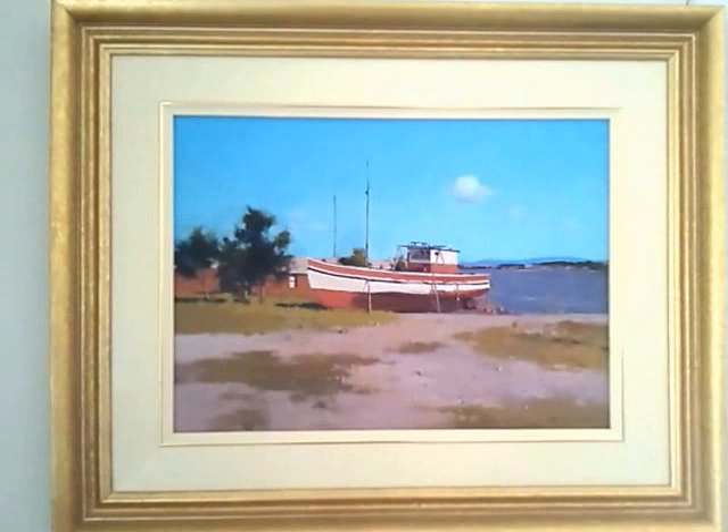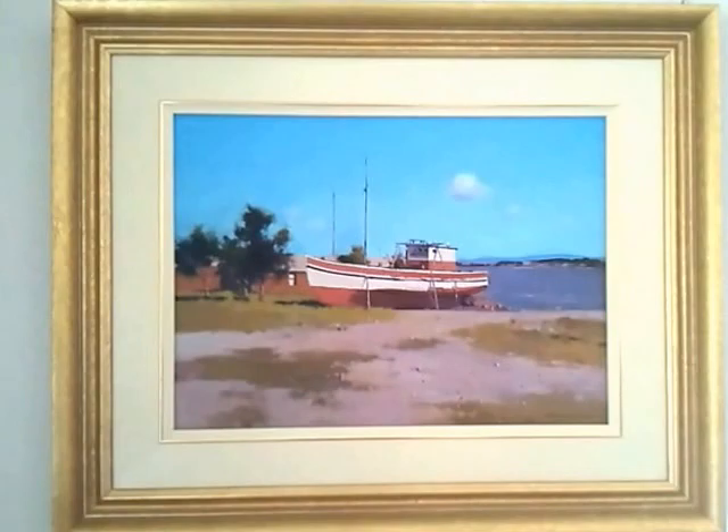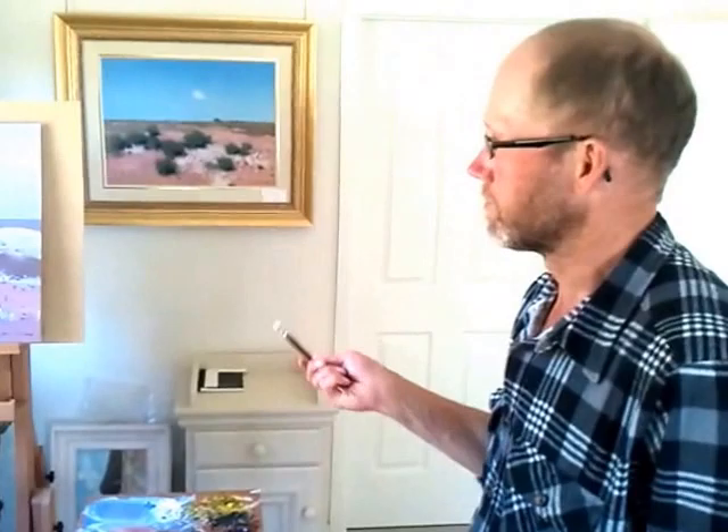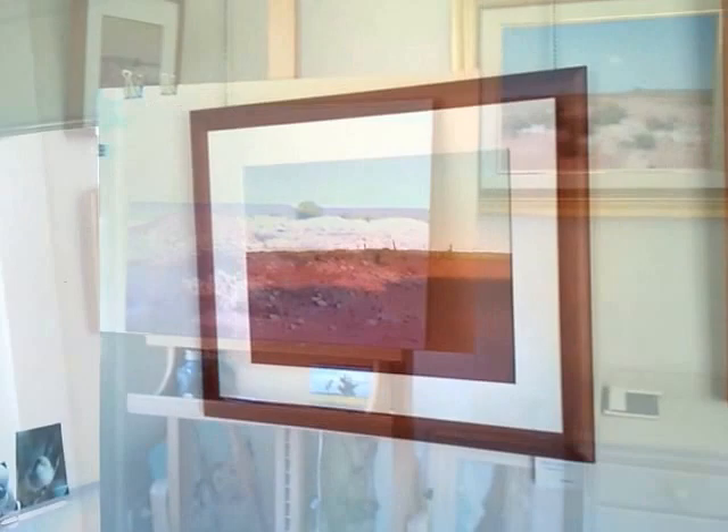That's a scene at Stockton up at Newcastle. Boats always make a great subject. What I'm working on at the moment is a scene out at Whitecliffs. I did a number of on-site paintings there, much smaller works, and I'm using those studies to develop them into larger paintings.